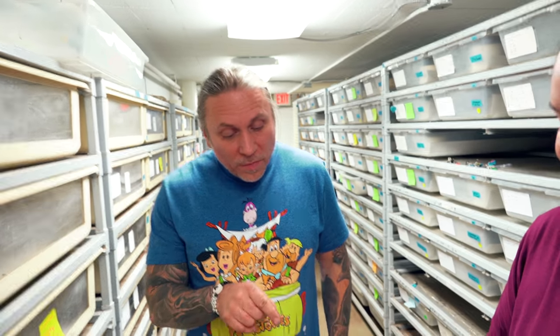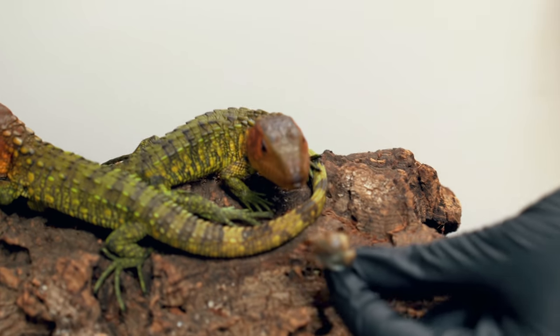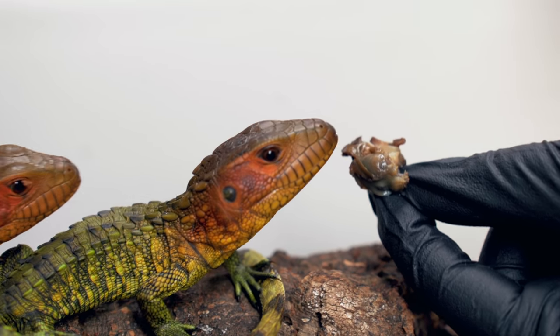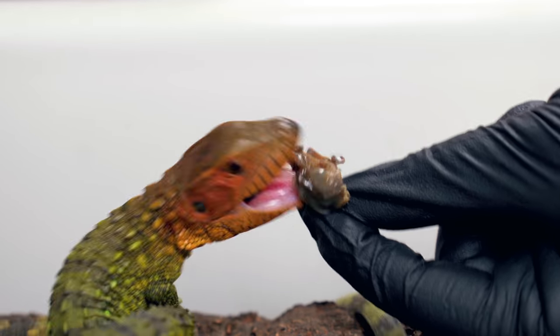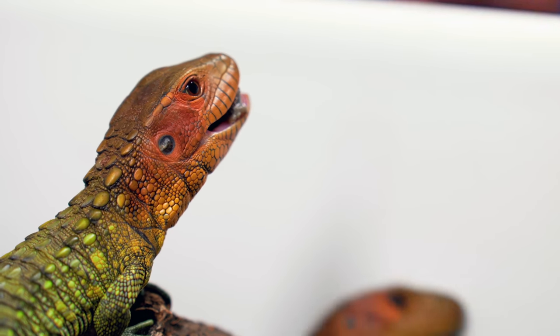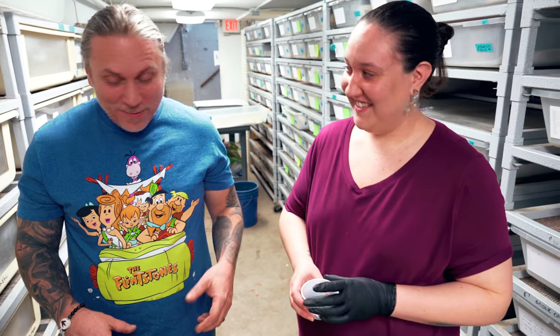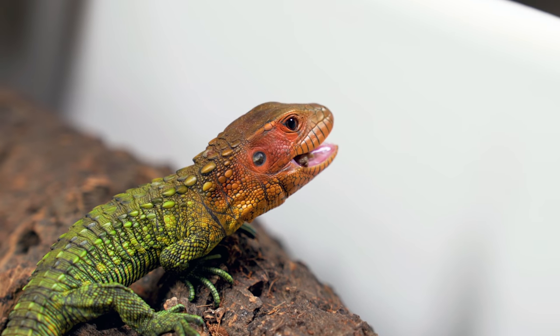Little baby caiman lizards often eat snails in the wild, so we've been feeding cat food and stuff like that, but we finally got some snails to see if they want to eat. That one definitely crushed it! So this one definitely loves the snails. The other one really loves the cat food, so at least one's eating cat food and the other is eating snails really well. We'll give them a lot of variety. This is the temporary setup — we're going to do something really cool and aquatic next door when the Reptarium gets going.